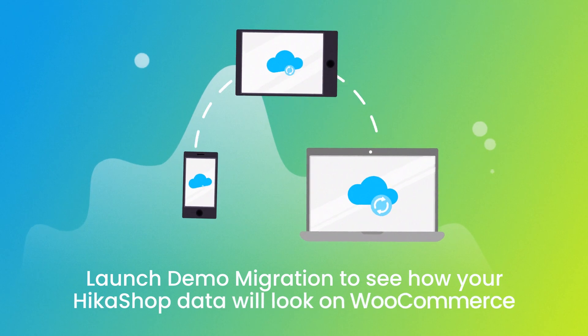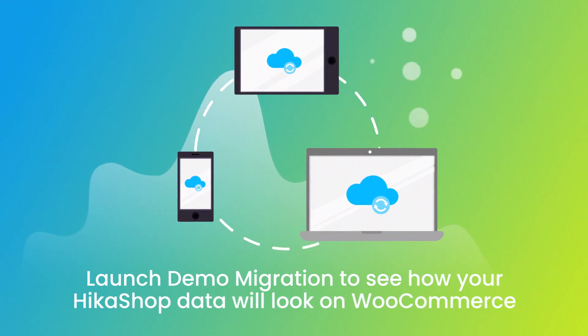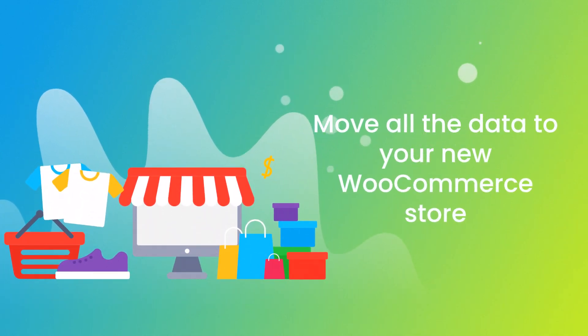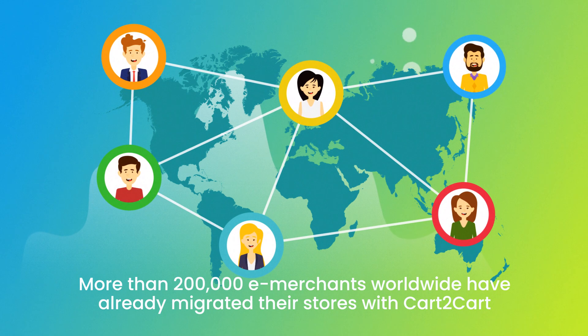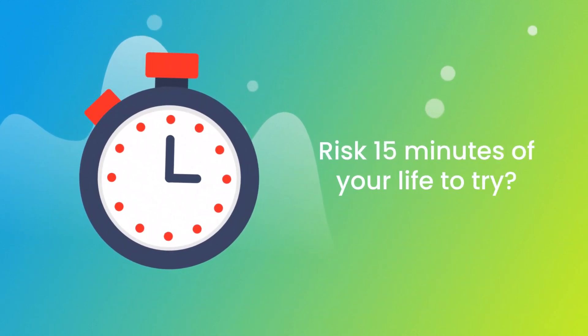After checking the demo results, you're all set to launch the full migration and move all of your Hikashop data to the new WooCommerce store. More than 200,000 e-merchants have made their dream stores come true with Cart2Cart. Why don't you become one of them?